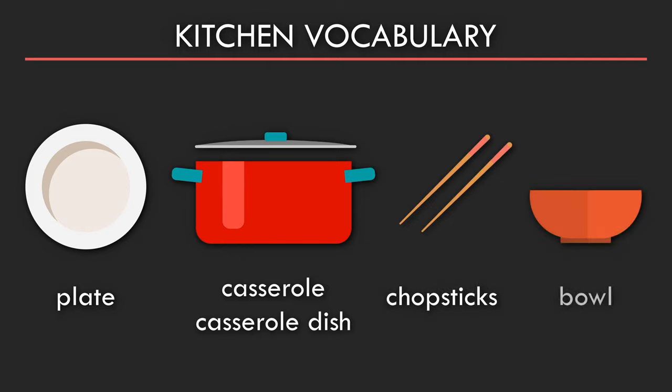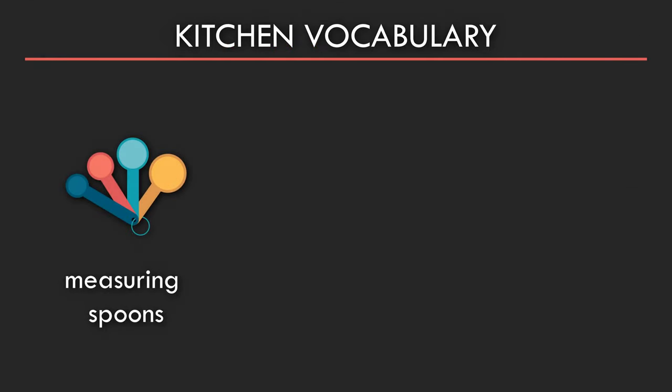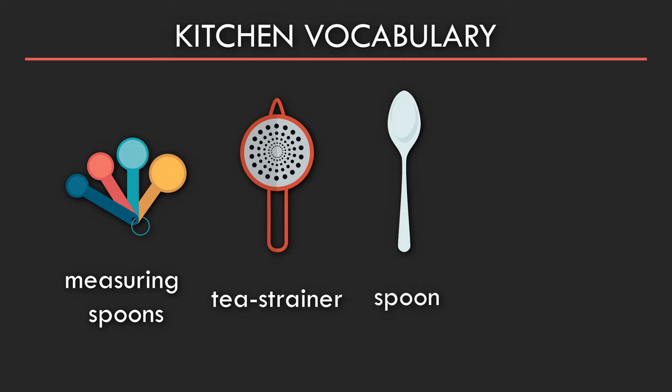Bowl. Measuring spoons. Tea strainer. Spoon. Fork.